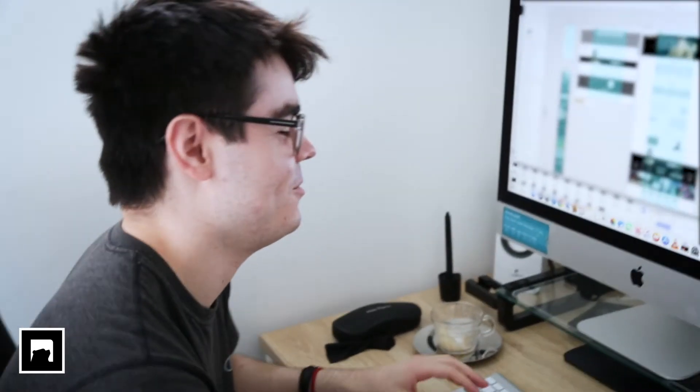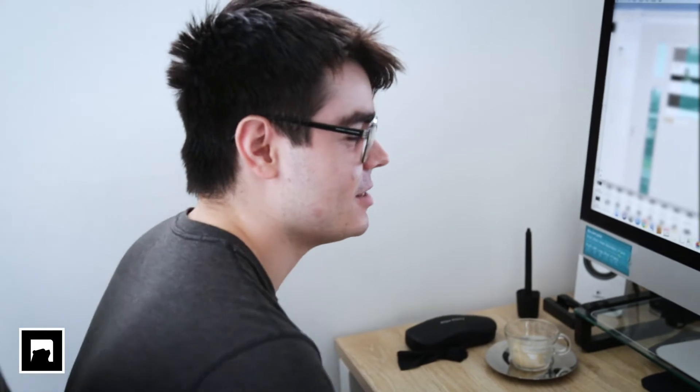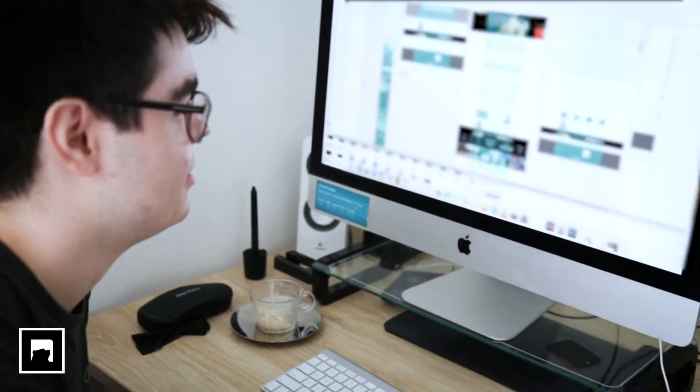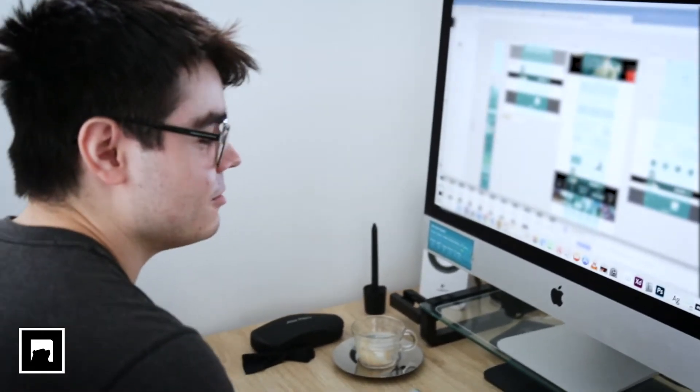The Secret Project. I'm working on the secret project, just prototyping the webpages and bringing it all together.